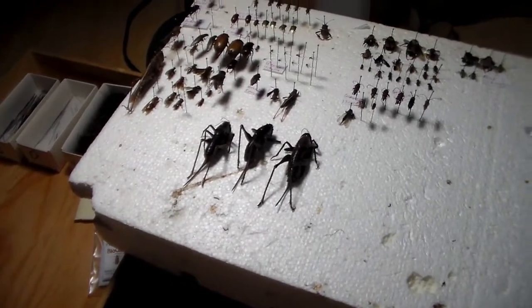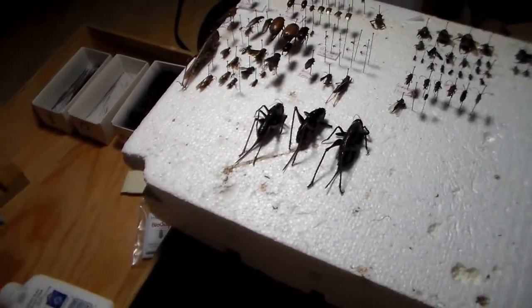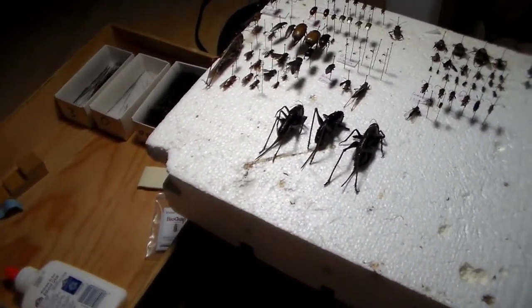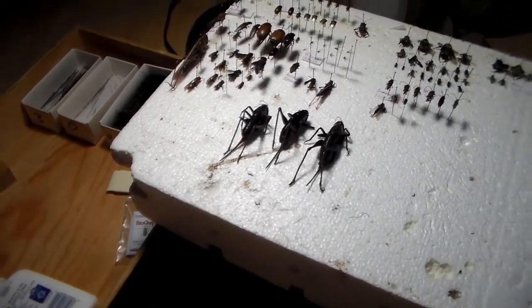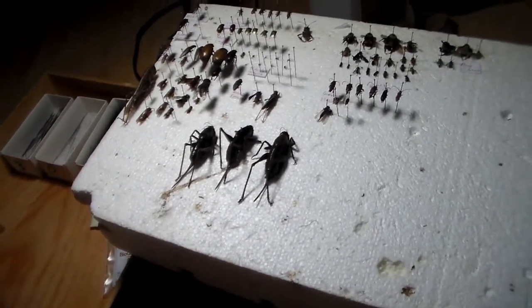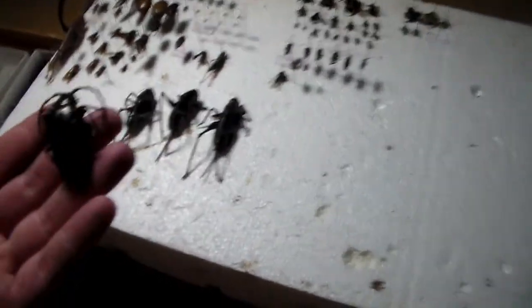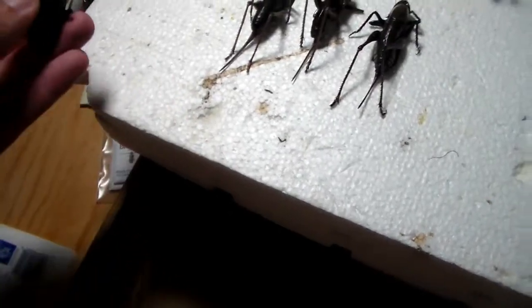Hey everybody, welcome back to Daily Entomologist. Today this is going to be a quick video to show what I got as a present at work today. I showed up and this was sitting on my desk — an absolutely beautiful prionid.